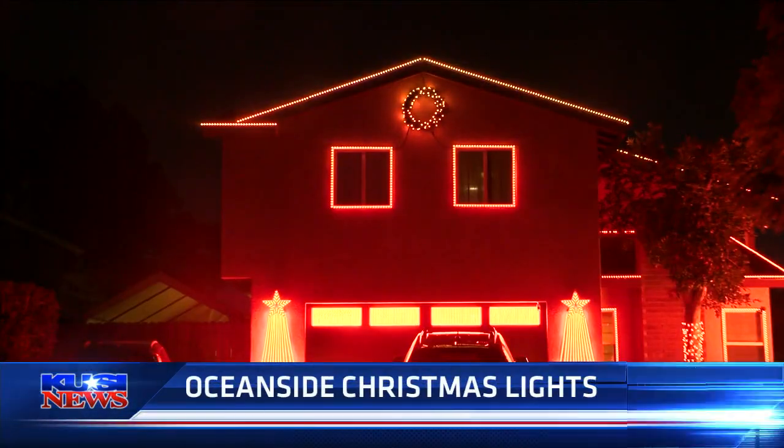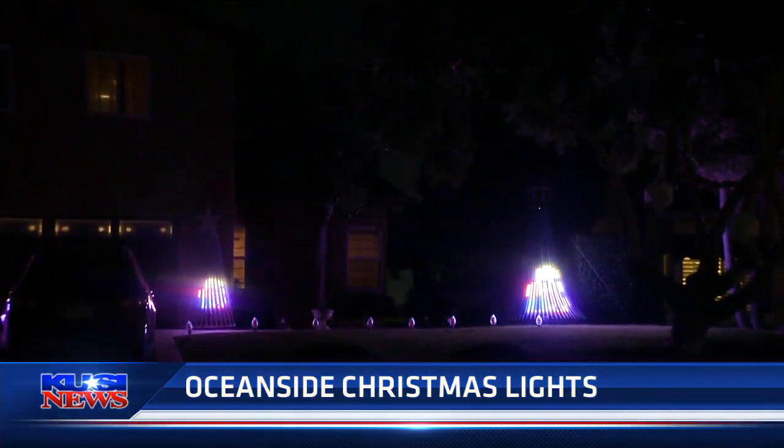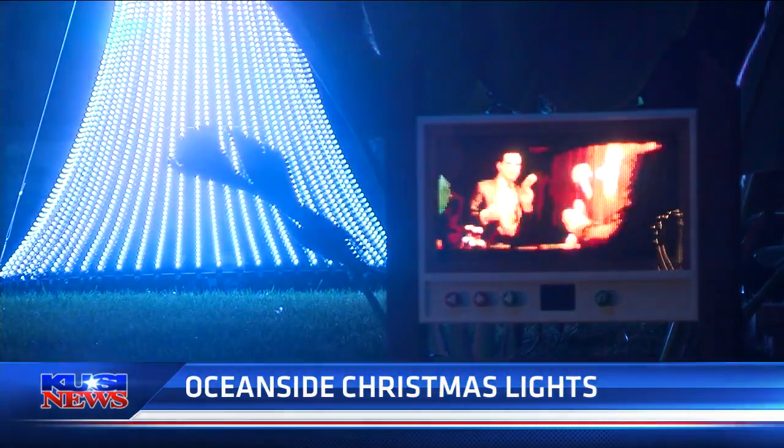For the rest of the month, we are going to be showing you some of the most extravagant Christmas light displays all around San Diego. This is a house in Oceanside that cars often line up to check out. The family has their Christmas lights synced with a radio station in the area so it plays music in conjunction with the light display.